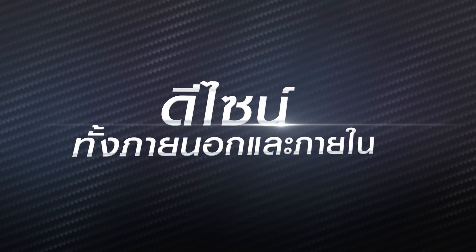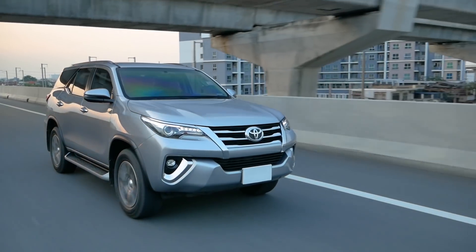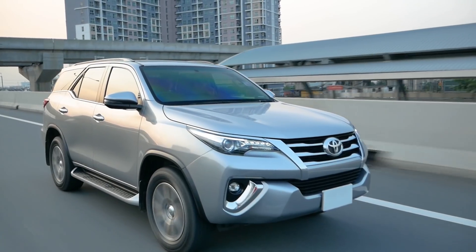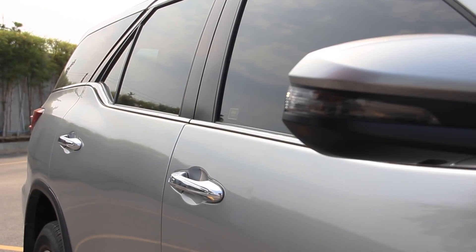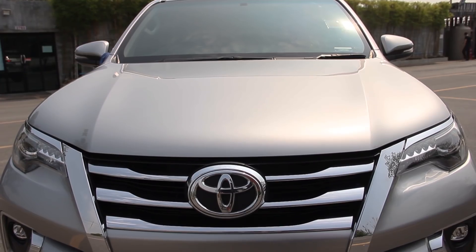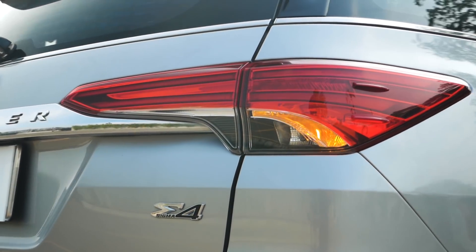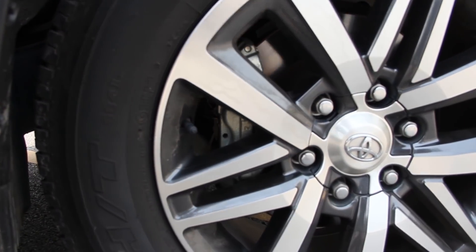Design both exterior and interior. We'll be looking at the Toyota Fortuner, which has a premium feel. It features a beautiful design with a big, bold look throughout, a simple shine and light design, with LED lighting along the side to fit the LED light guiding.